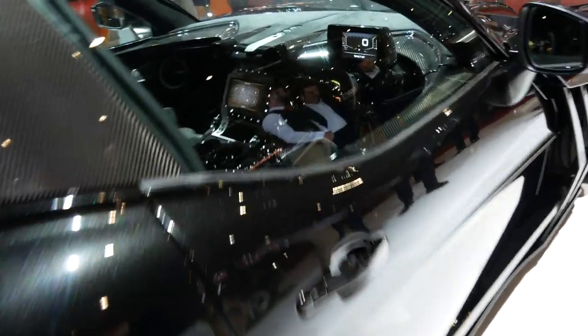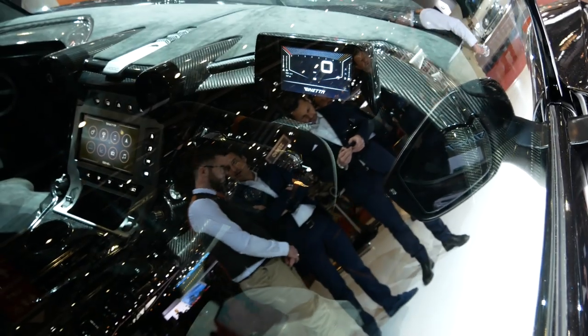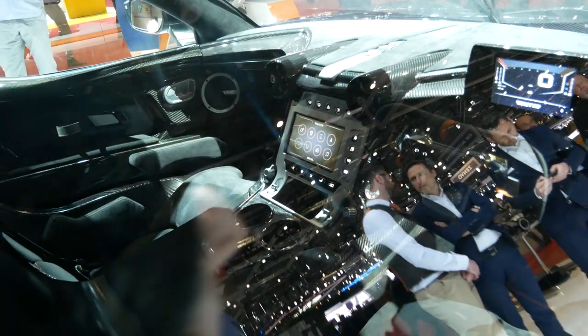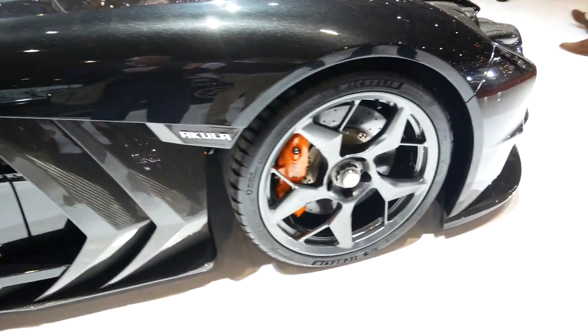Coming round the side here, just get a quick peek inside. Interestingly, the seats are fixed — attached to the tub — and the pedals and the steering wheel move back to suit different sizes of people, so it would be interesting to sit inside. The one thing I will say is it looks very finished inside — very high quality components. Look at the side grills and the aero in the side skirts.